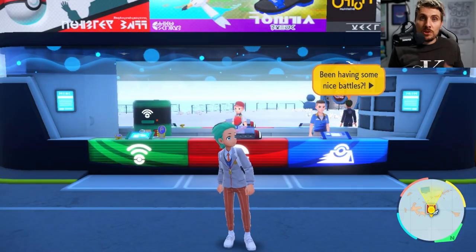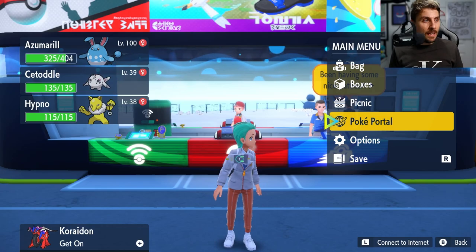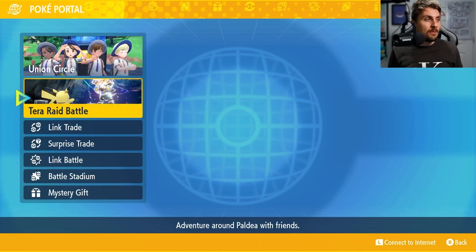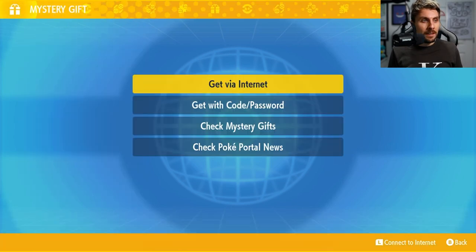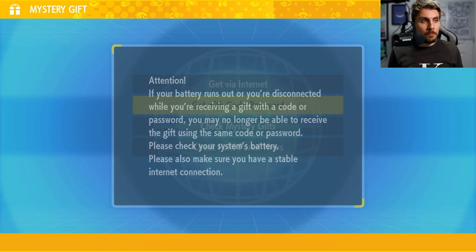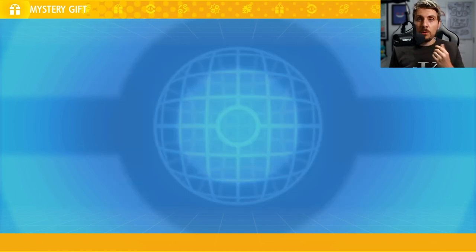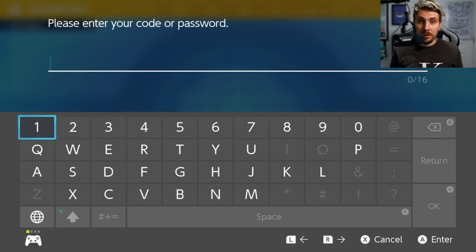Over in-game, what you need to do: you don't need an online subscription to take part in these mystery gift giveaways. You're going to come into your PokéPortal and then head down to Mystery Gifts. When you are in here, you're going to want to go to Get With Pass Codes. Just connect to the internet once you're in here and it will prompt you onto a screen to ask for a code. All the codes will be linked in the description below, but I'll also put them on the screen.